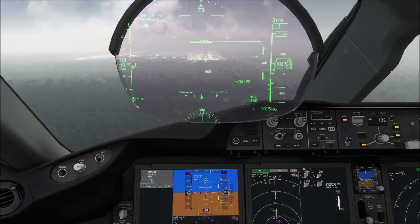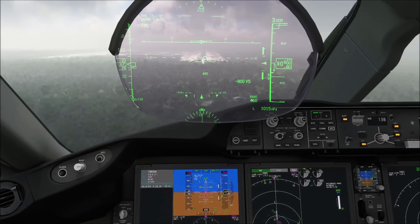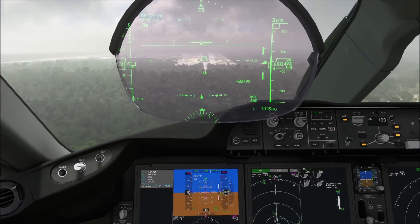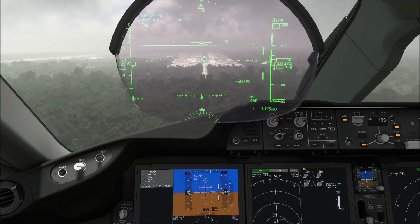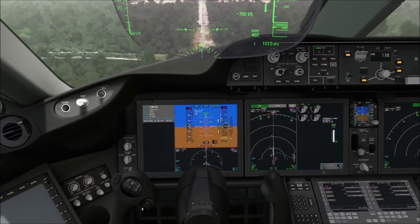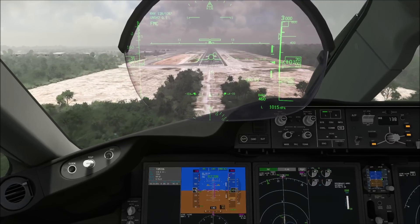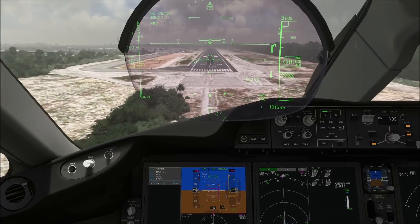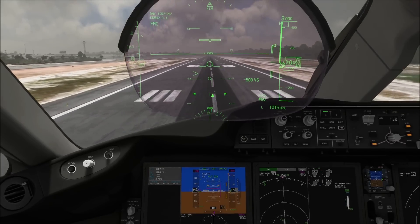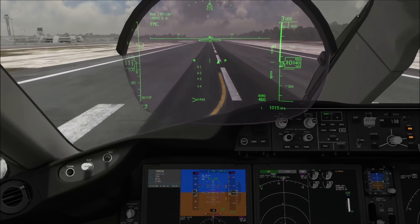This is how you would fly pretty much any non-precision approach where you would not have a straight-in path. If you have a very long straight-in final, then you can use IAN mode as well. I know you guys love to see my landing, so let's do a landing first, and then we beam back and do the same thing again using IAN mode. Just keep your flight path vector aimed right at the aiming point. And we are down. Speed brake up, thrust reverse normal, and welcome to Cancun.